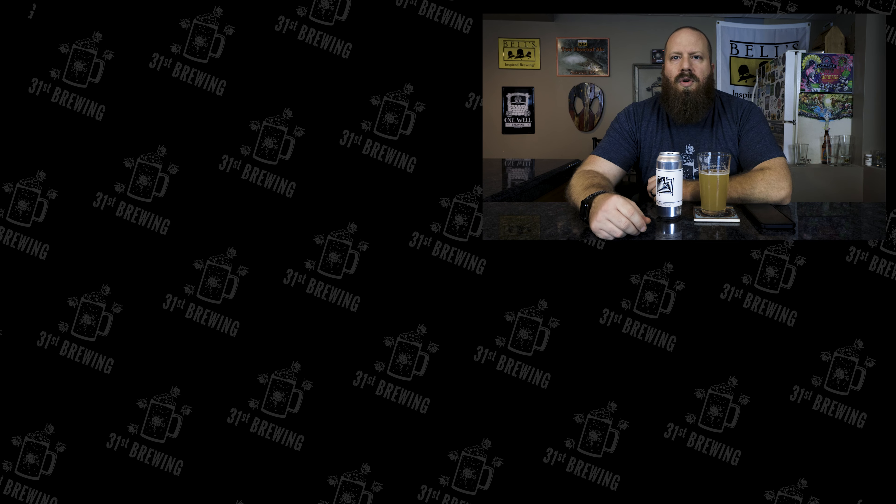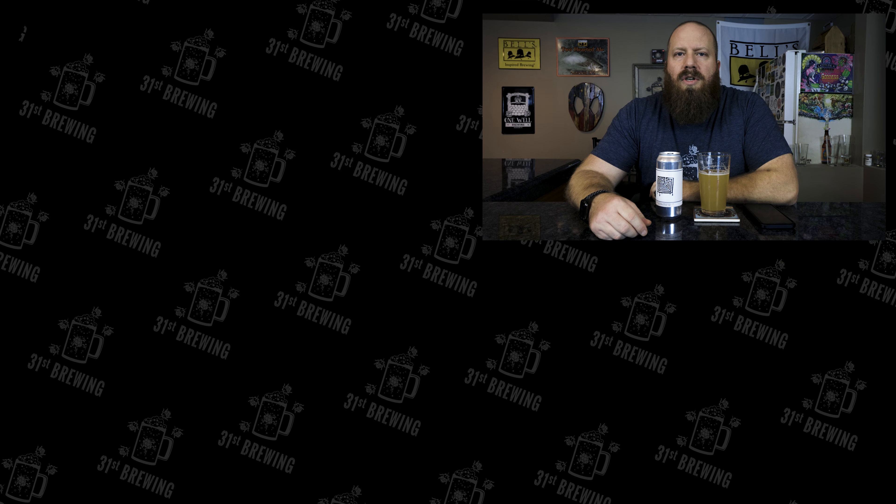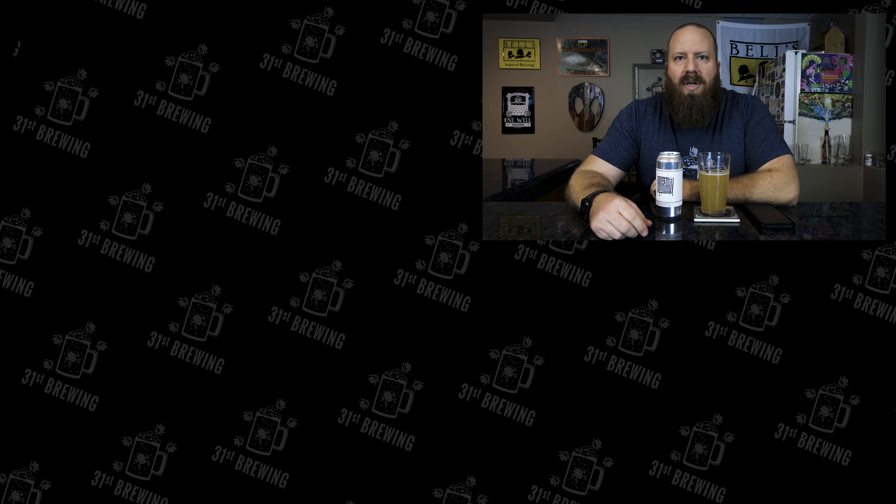If you enjoyed this quick review, check some more out over here. And always remember, try a new craft beer.